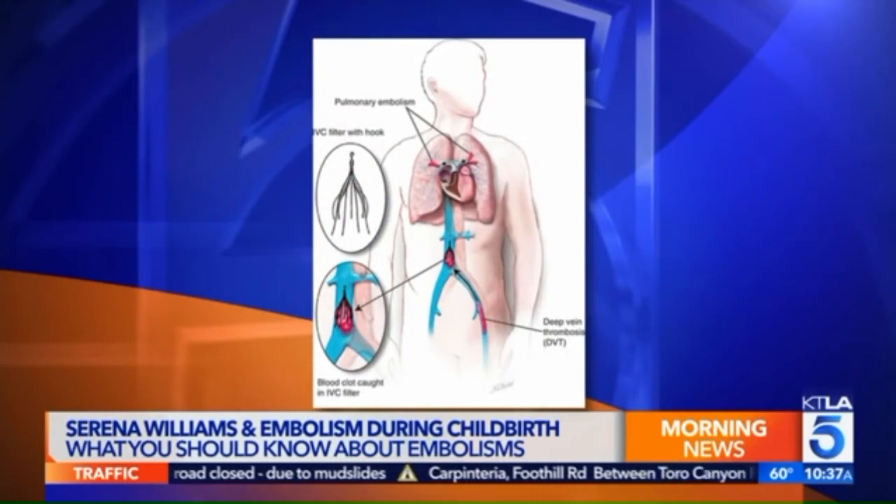If prevention is a key word, can people get information on how to prevent these? You can go to stoptheclot.org — it's a website that tells you a lot more about blood clots. Also in Serena's case, she had an IVC filter placed, so for more information about that, you can definitely go to that website.